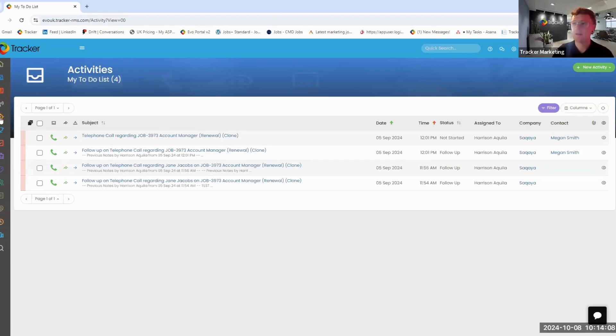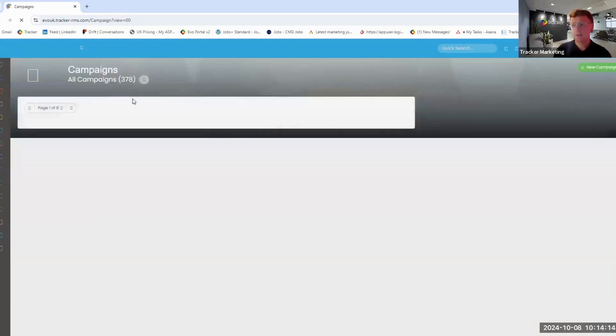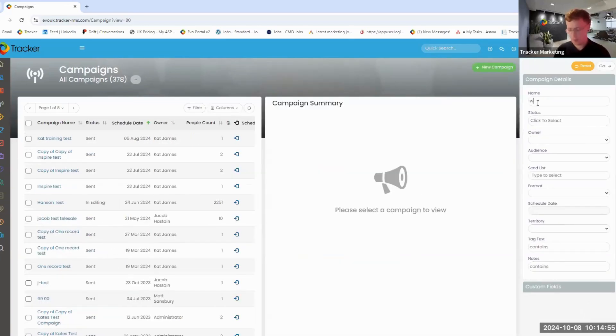A theme of the next 10 to 15 minutes is how many clients don't use the data from their marketing campaigns to shape future outreach. So, the campaigner — going into campaigns on the left-hand side. The campaigner is our mass mail shot tool. What we're looking to do is send, for instance, an opening email to 500 candidates or 500 contacts introduced to the system in the last couple of months — or something as basic as a Christmas card.